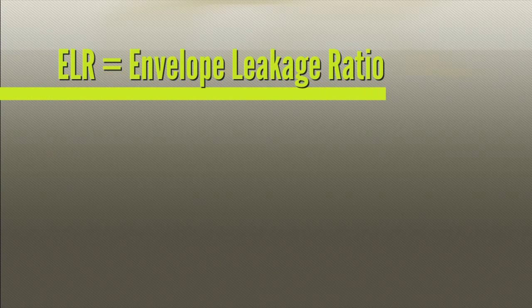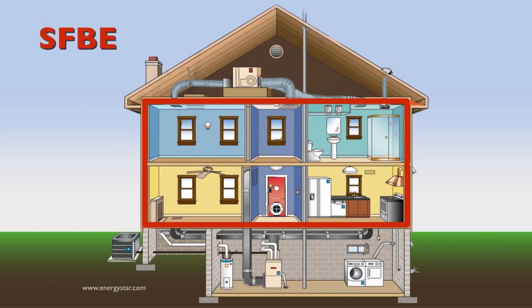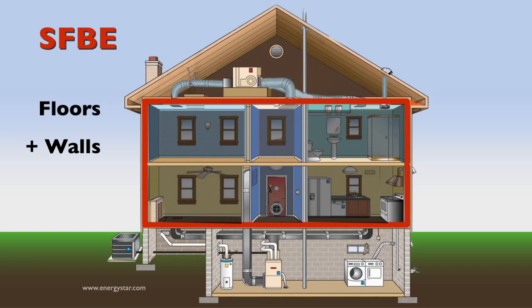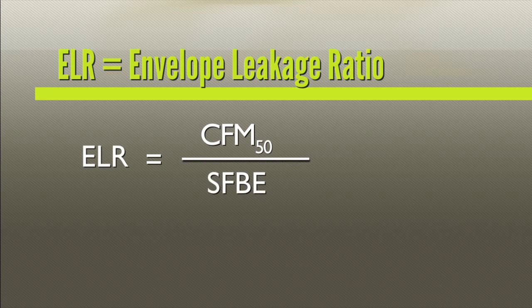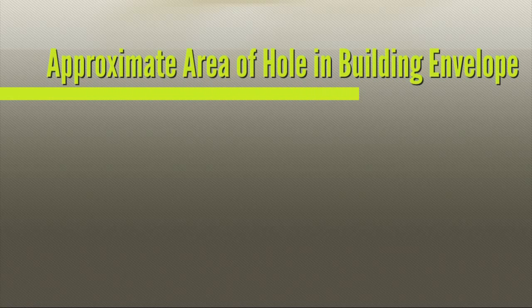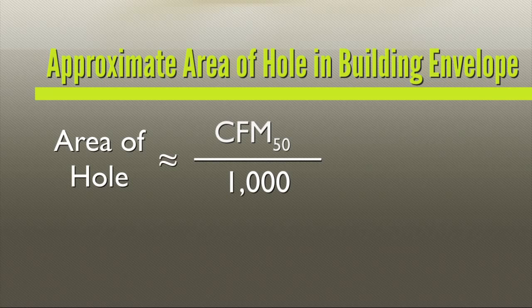Envelope leakage ratio requires you to calculate the square footage of the building envelope, or SFBE. SFBE represents the sum of the surface areas of the floors, walls, and ceilings that make up the building thermal envelope. You then divide the CFM50 by the area of the building envelope — we refer to this ratio as the envelope leakage ratio, or ELR. You can also use the CFM50 to determine the approximate size of the hole in the building envelope. An easy approximation is to simply divide the CFM50 by 1000. So in this home, the hole would be approximately 2.5 square feet.